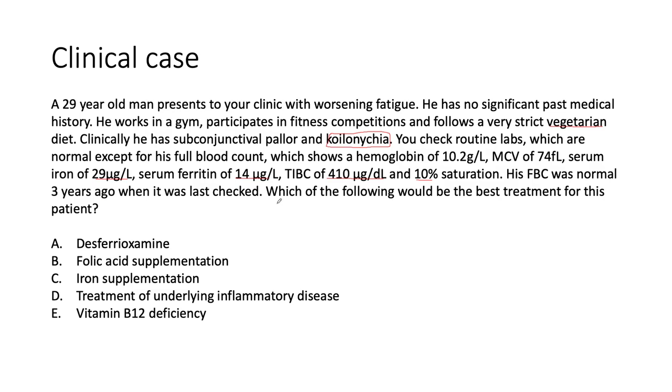So which of the following would be the best treatment for this patient? Option A: desferrioxamine. Option B: folic acid supplementation. Option C: iron supplementation. Option D: treatment of the underlying inflammatory disease. Or option E: vitamin B12 supplementation?